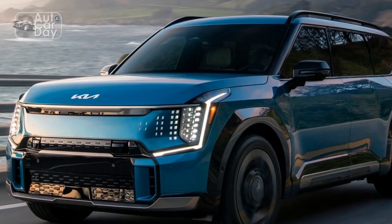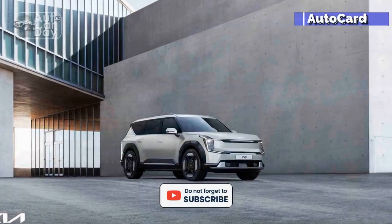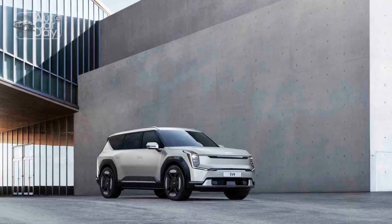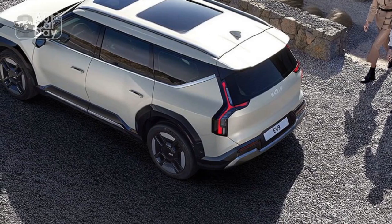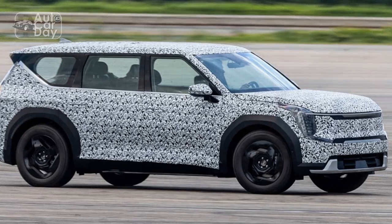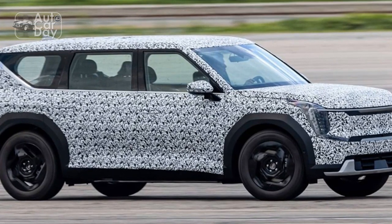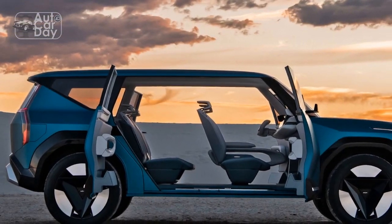Also available will be a color head-up display and a full display mirror, which uses the rear camera to project a view on the rear-view mirror. The model we viewed sports second-row captain's chairs — comfortable, as you'd expect — but these have an extra trick up their sleeves: they swivel 180 degrees to face the third row. Getting them to do so took some finagling on the Kia PR team's part, but once achieved, you had what was essentially a mobile social pod.